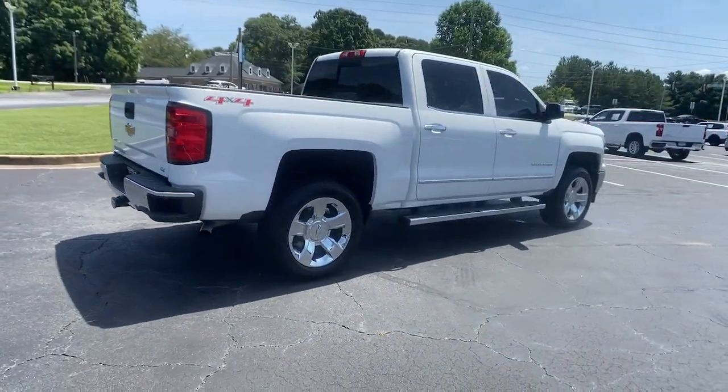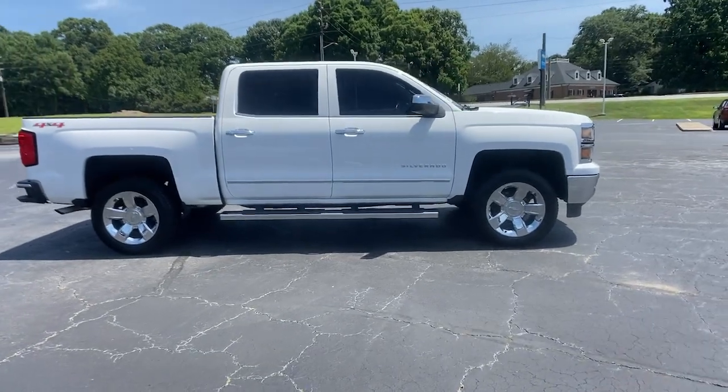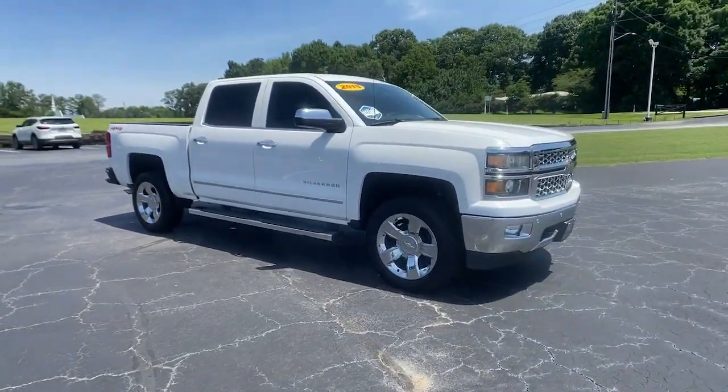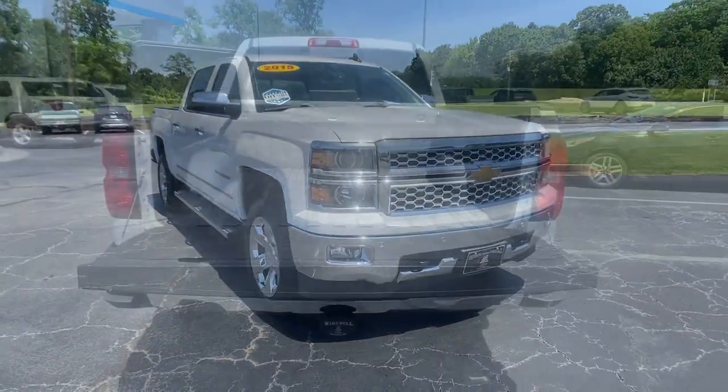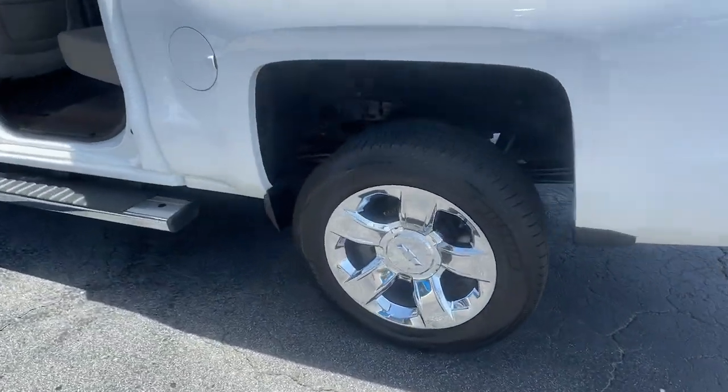These are just some of the great options this vehicle comes with: keyless entry, navigation system, fog lamps, backup camera, power passenger seat, four-wheel drive, satellite radio, remote engine start, heated mirrors, and chrome wheels.